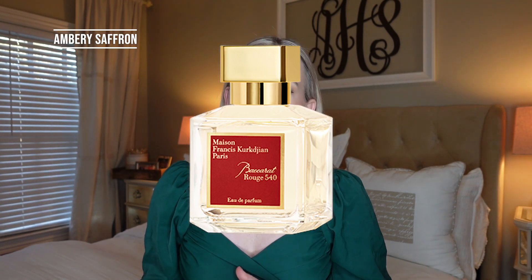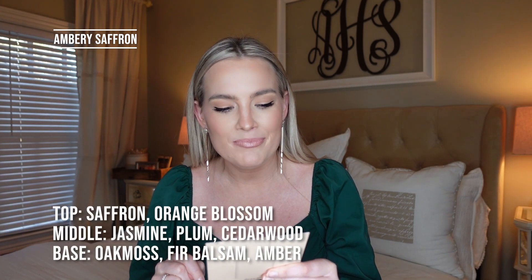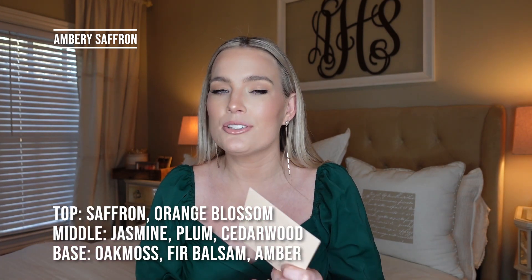This next one is the best seller currently on Dossier for women — the Ambery Saffron, a dupe of the MFK Baccarat Rouge 540. Baccarat Rouge 540 took the fragrance world by storm. It's absolutely everywhere, always smells so good — it's a strong, sexy, distinct, iconic scent. The top notes are saffron and orange blossom; the middle notes are jasmine, plum, and cedarwood; and the base notes are oak moss, fir blossom, and amber.